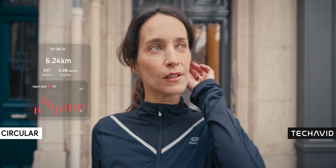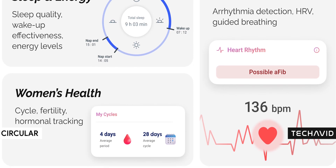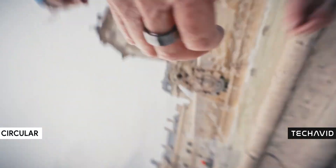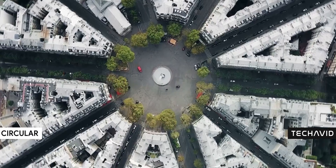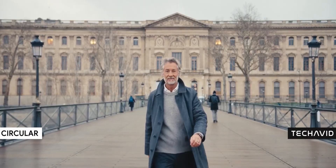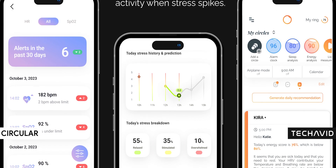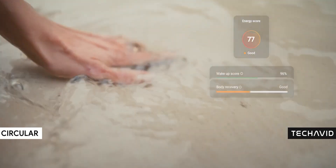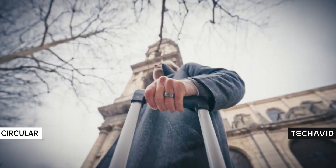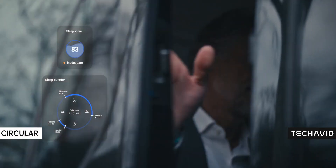It also monitors heart rate variability, stress, the female cycle, sleep patterns, workouts, and even gives insights into fertility and menopause. Speaking of sleep, this ring doesn't just give you a basic HRV average — it actually displays the full HRV RMSSD curve throughout the night. So instead of a single number, you can see all the individual values, making it way easier to understand your nightly recovery. Plus, it includes a trend line for both HRV and heart rate, so you can track how things change over time.